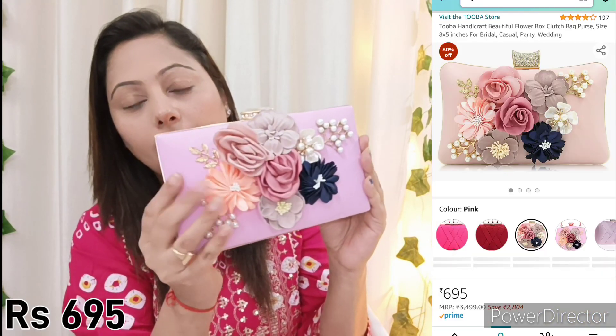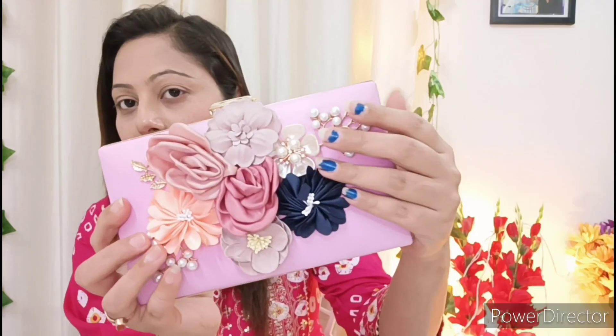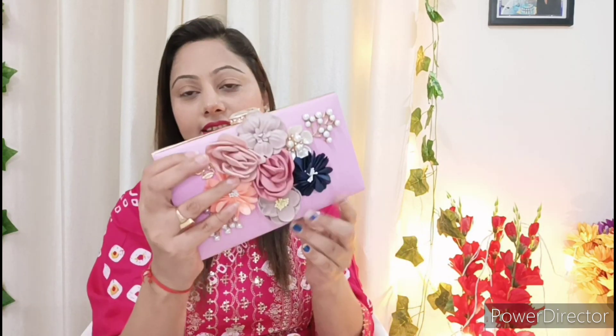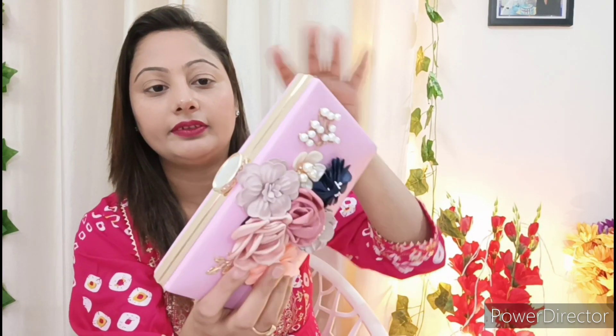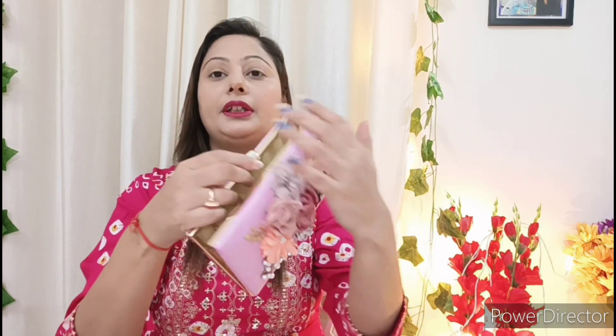First of all, this is a beautiful clutch. You can see it is very beautiful. If you are going to a party or wedding functions, you can carry this clutch. This clutch will go very well with gowns and lehengas. It is very beautiful and attractive. This is a hook that you can open it.